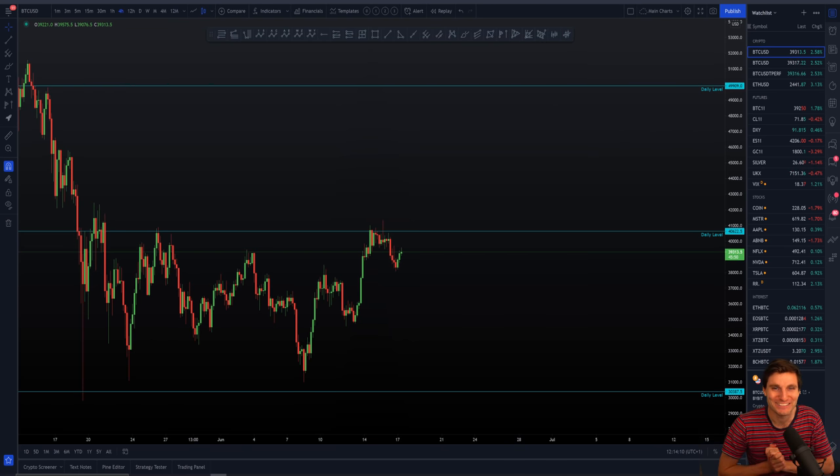Hello everybody, I hope you're doing very well and welcome to today's cryptocurrency technical analysis where I'm not going to be looking at Bitcoin — I'm actually going to be taking a look at an altcoin today. An altcoin that has been on my radar for a very long time. Three guesses what it is. One, two, three — it's Tezos.